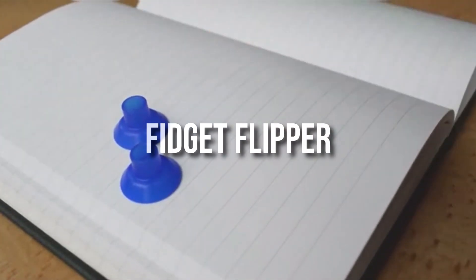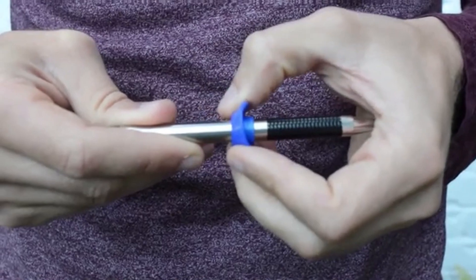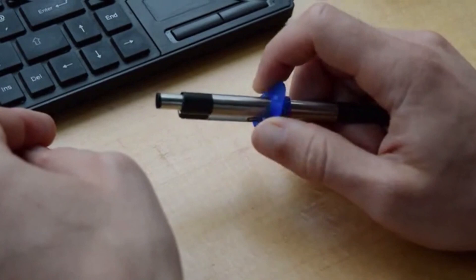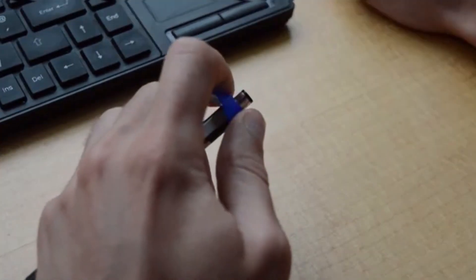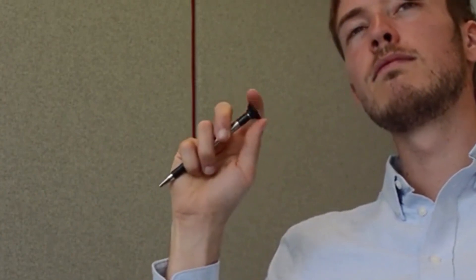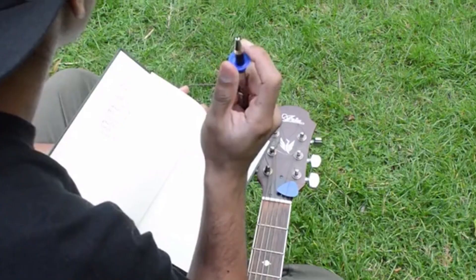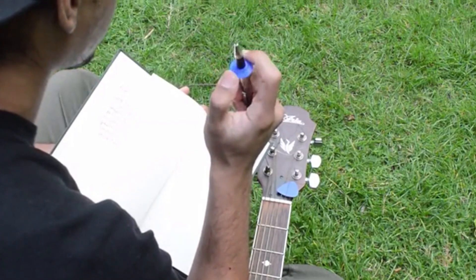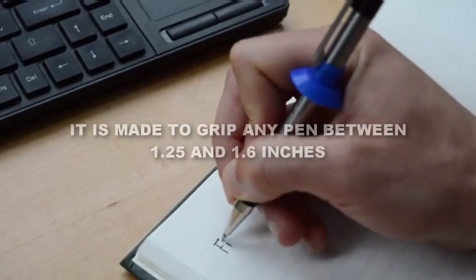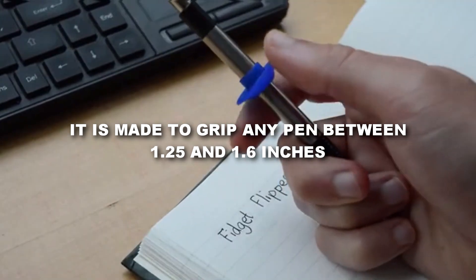The Fidget Flipper is a simple invention priced at $5. It is nothing more than a rubber flap, but is very useful for those who like to fidget with pens by tapping or spinning. Available in 6 different colors, you can either put the flipper on your pen and play with it, or use it alone. If you put it on your pen, don't worry about fitting — it is made to grip any pen between 1.25 and 1.6 inches.